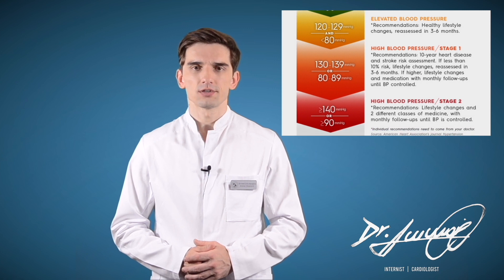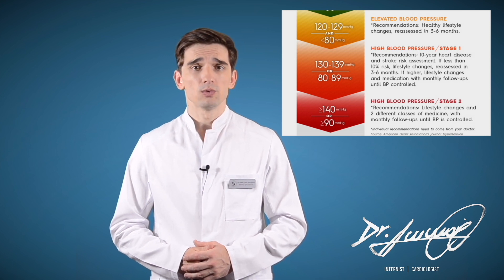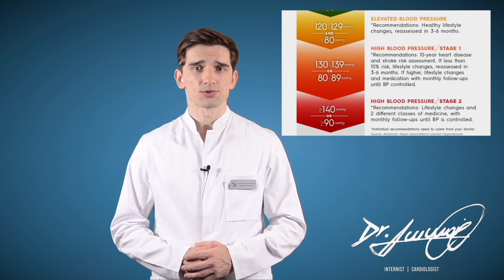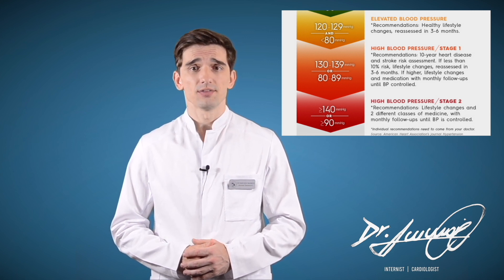Stage one high blood pressure is 130 to 139 over 80 to 89. We calculate your 10-year risk of heart disease or stroke using a heart risk calculator. If you have less than 10 percent risk, we stress lifestyle changes. If higher, lifestyle changes and medication with monthly follow-ups for blood pressure control.